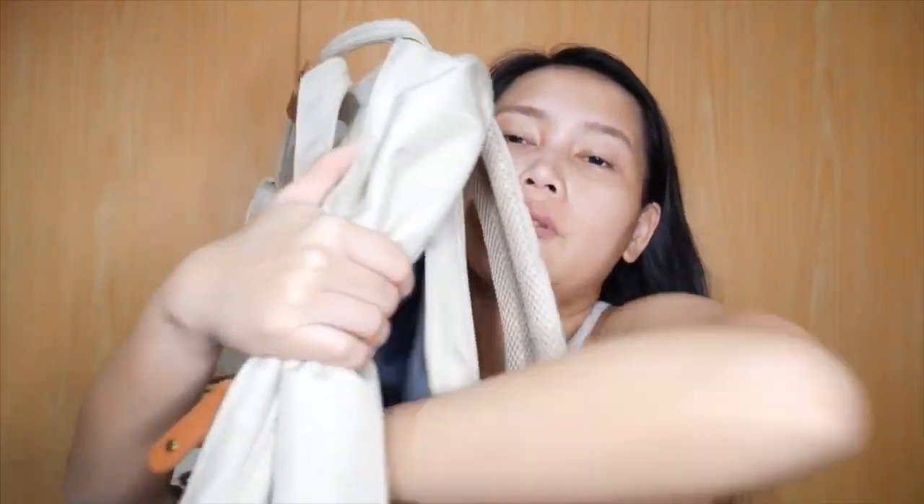Meron din siyang secret pocket sa likod. Spacious din siya — pwede mo siyang siguro lagyan ng notebook na maliit, or cellphone. Para kung naglalakad kayo at ayaw mong hawakan yung phone mo and gusto mo nasa bag mo, lagay mo lang dito yung phone mo — sure na sure ka na hindi mawawala.